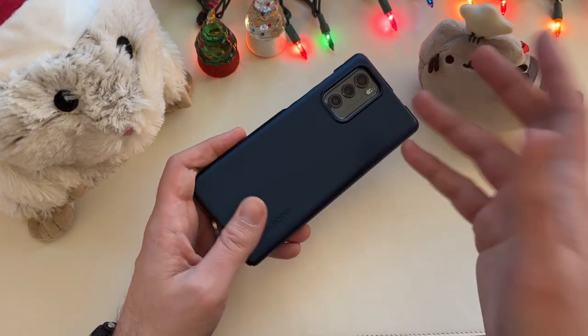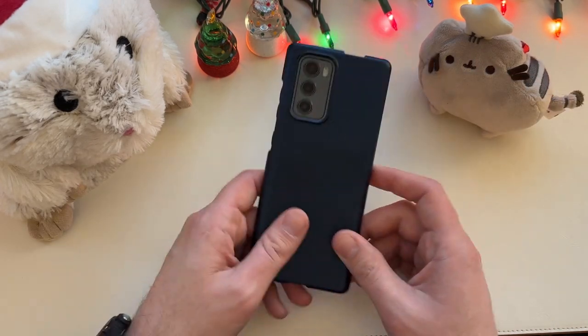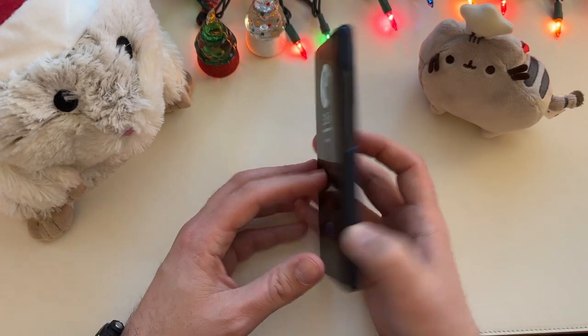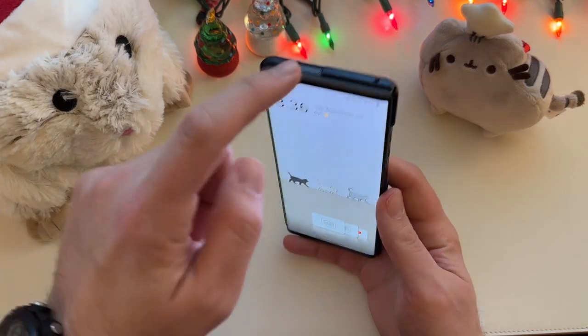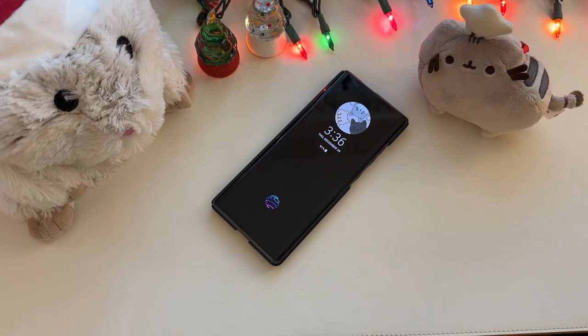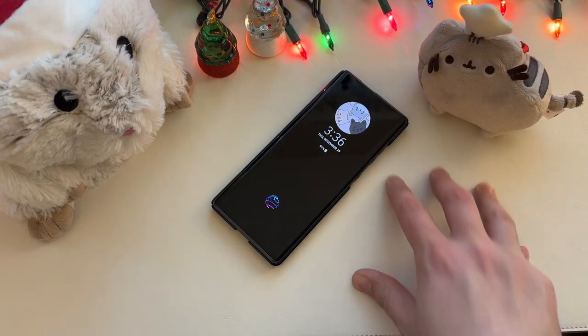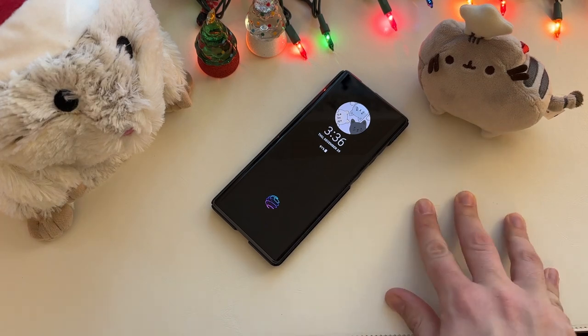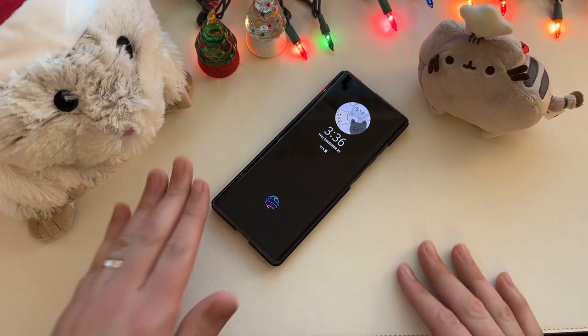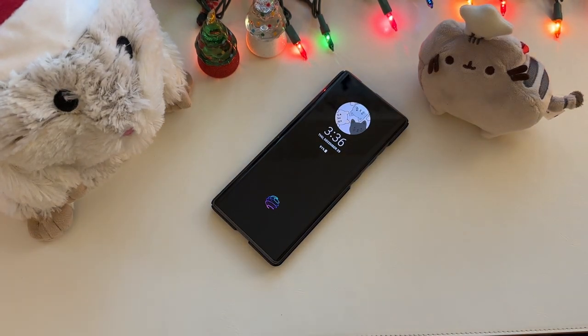I've got the Spigen Thin Fit on here — it has a nice soft-touch rubberized grip, and of course you can still flip out the screen with no problem, and the pop-up selfie camera works fine with it. Personally, I'd love to see this in the low-to-mid $300 range — I think there's a lot of utility there if you're into the special features of this device, with more updates still to come in 2023. A lot to like here — like, comment, subscribe, and until next time, have a delicious day.